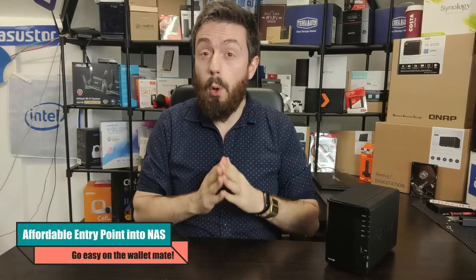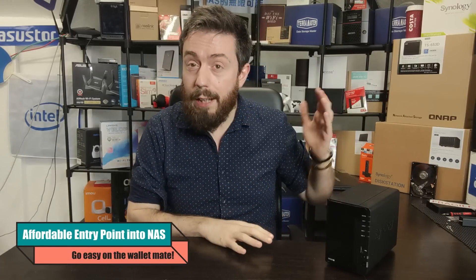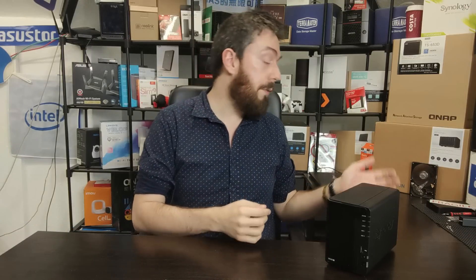Reason number one that you might want to buy a two-bay NAS is simply the affordability. It gives you pretty much the base point for everything in terms of RAID performance. With a couple of drives inside you've got that failsafe safety net. You've generally got one or two GbE on the rear depending on which two-bay you go for, and a lot of quad-core CPUs inside. Ultimately, two-bays are generally the most affordable way to get into reliable network attached storage.